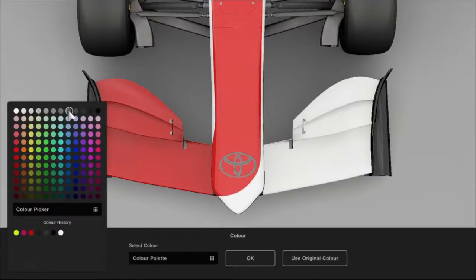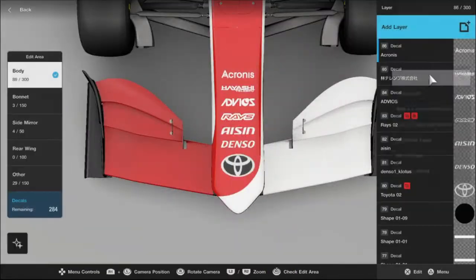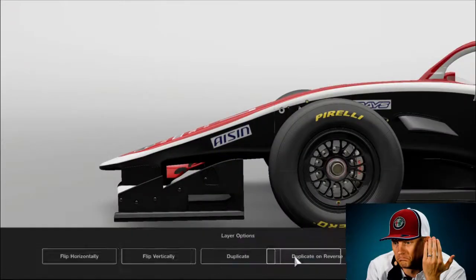Now that we're done with the basic designs, we'll be starting off with the sponsors, which are mostly carried over from the GR010. We're using the number 7, since that's what they use on their endurance cars — not because Gimi would drive for them.